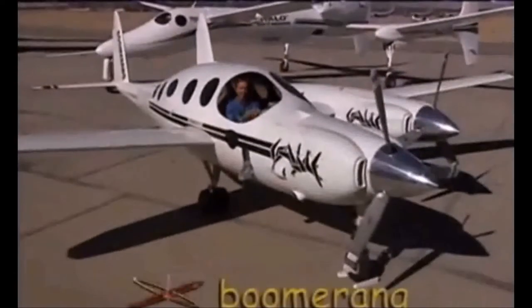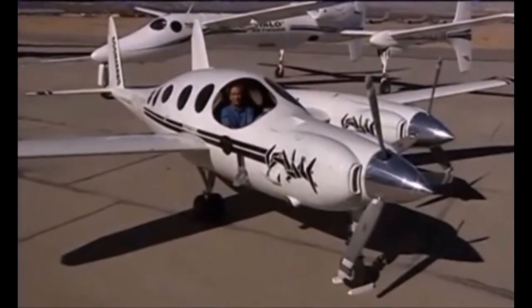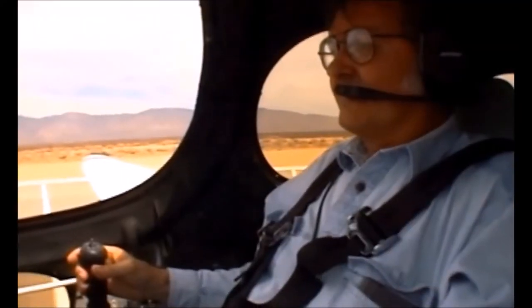One of my favorites is the boomerang that I'm sitting in. It is a very safe, long-range, light twin airplane, and it's the airplane that I fly nowadays.